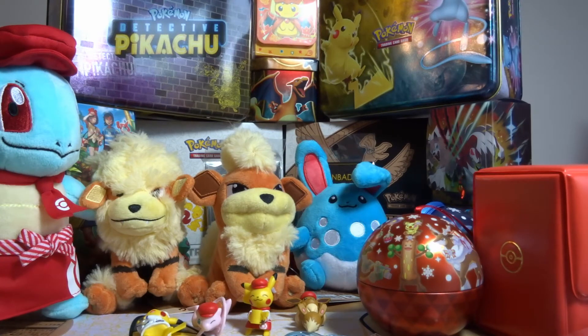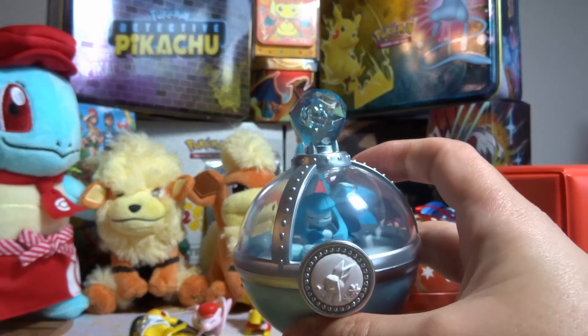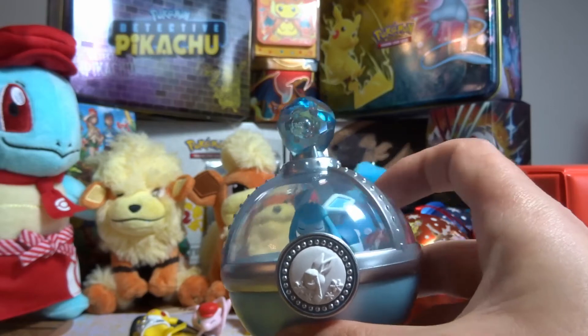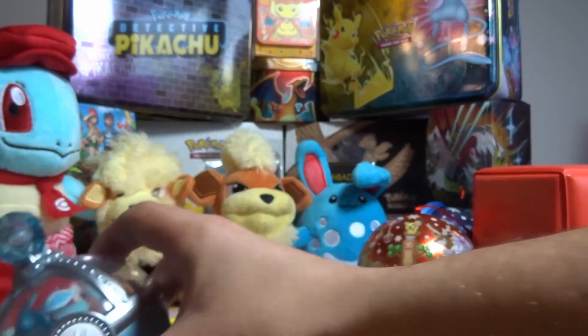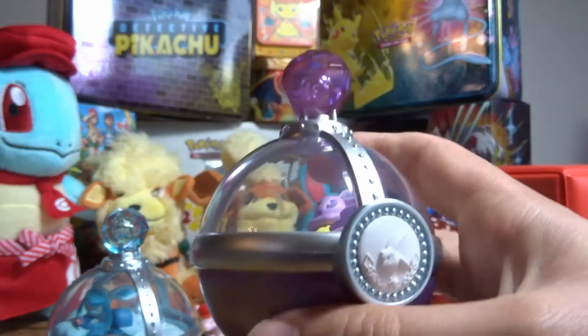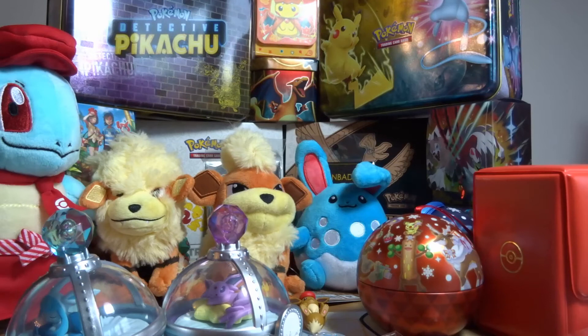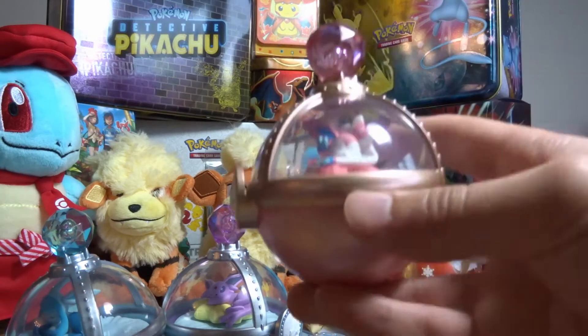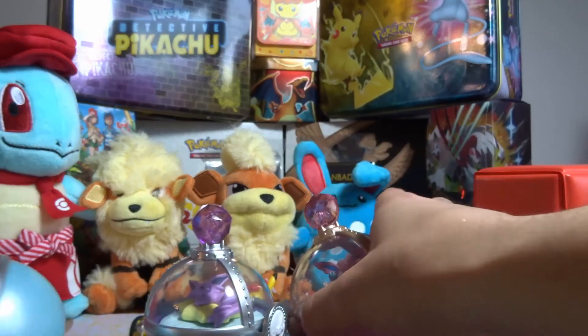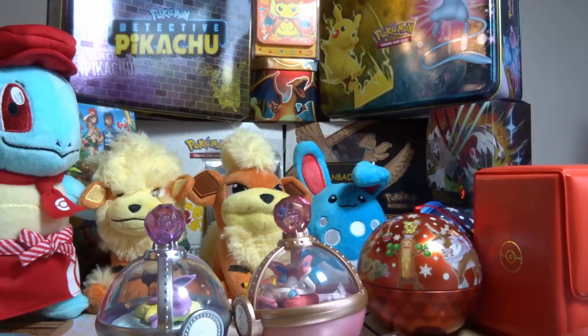We also got these sleeping Eeveelutions in Pokeballs — they look very cute. You got most of the Eeveelutions; we were trying to go for the Eevee and the Umbreon one but we didn't manage that. We got Glaceon, Espeon, and a double of the Glaceon as well. They were quite expensive so we didn't want to go get any more, but yeah, they were all fun.